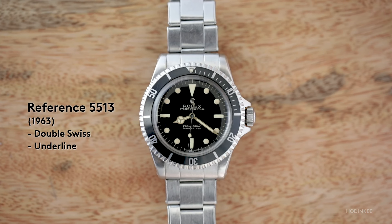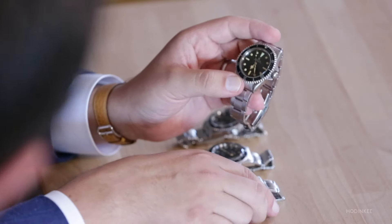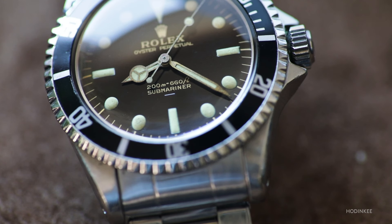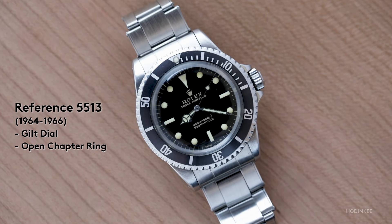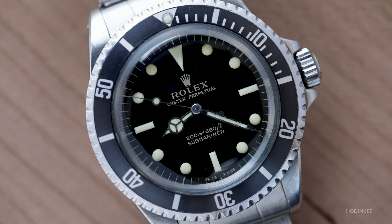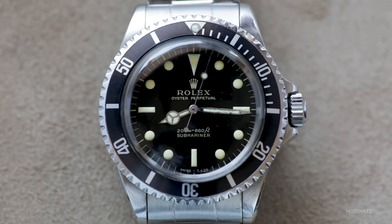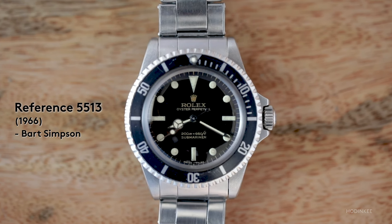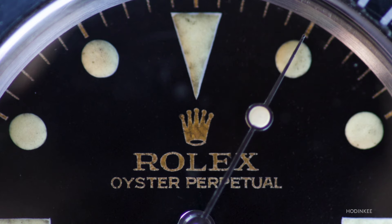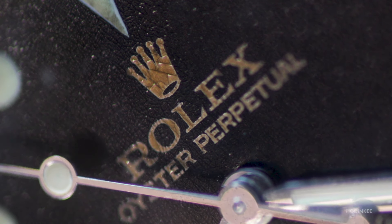This one is called the double Swiss dial — it has 'Swiss' in white and 'Swiss' in a gilt gold color. There are also two versions: one with an underline below 'Submariner' and one with it below 'Oyster Perpetual' at the top. Transitioning toward the end of the gilt dial Submariners, circa '65 to early '66, you see an open chapter ring with no underline. Then there's one called the 'Bart Simpson,' where the coronet resembles Bart Simpson's head — everything was hand-lettered and the logo hand-drawn for each watch, so not even the coronet and Rolex lettermark are the same across watches.